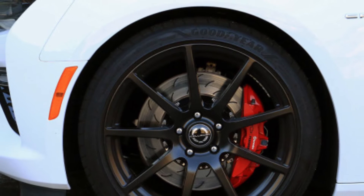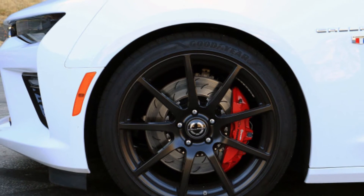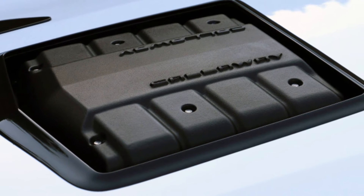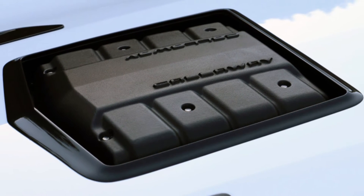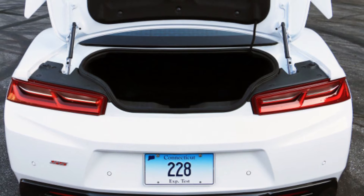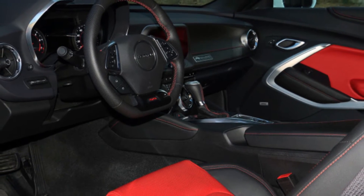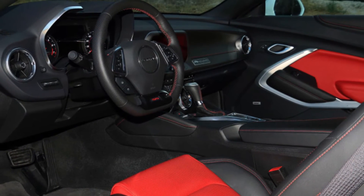But as good as the new Camaro SS is, there will always be an enthusiast contingent yearning for more. For those too impatient to wait for the ZL1, long-time GM performance tuner Callaway has heeded the call with this — the Callaway Camaro SC 630.